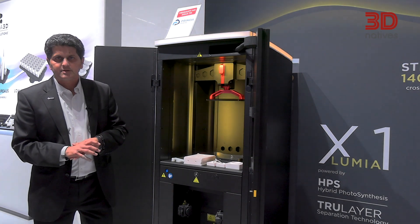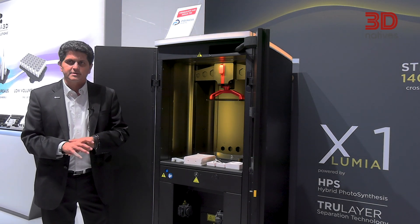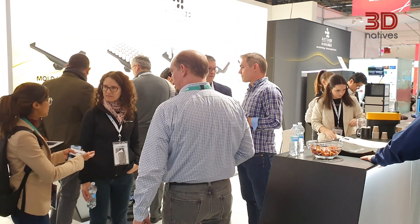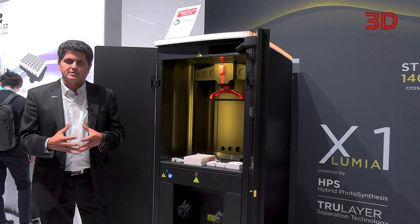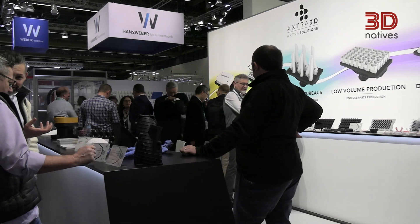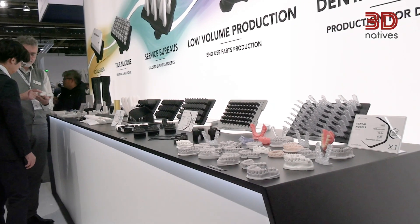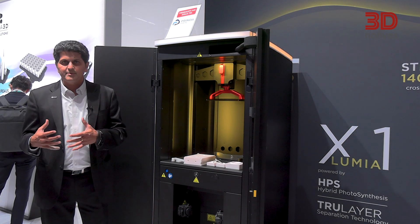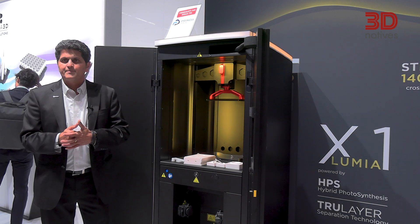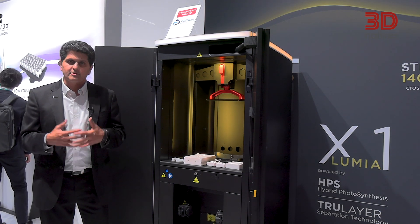One of the challenges with this industry is most of the systems are closed systems with proprietary materials, and we've tried to solve the problem by introducing two different business models. One provides fully dialed solutions for customers where we qualify different materials from different material providers in our ecosystem. For other customers who want to experiment with different materials, we provide access such that materials can be opened up for experimentation and new materials as well.